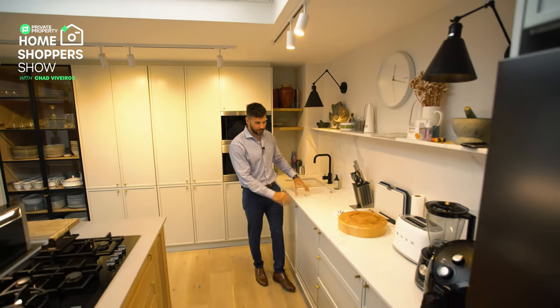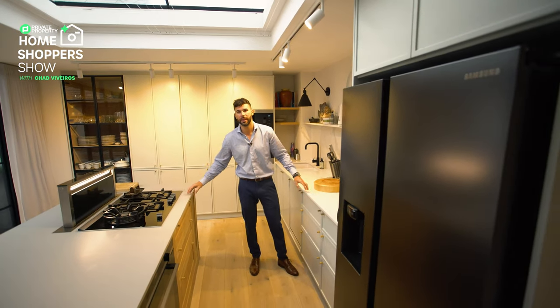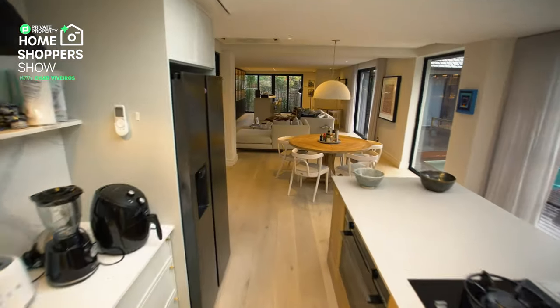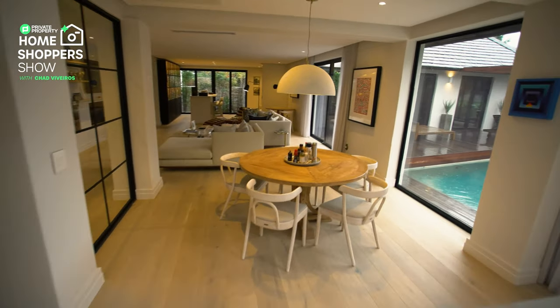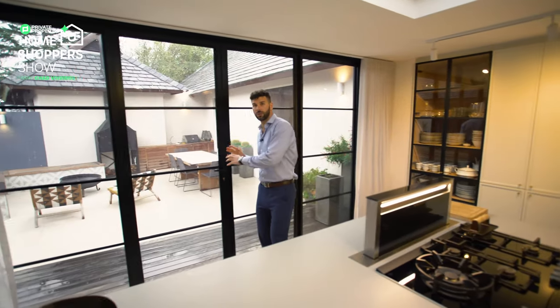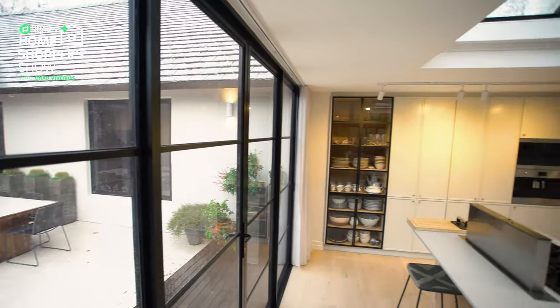Absolutely stunning veined marble countertop. I like that they've used two different materials because it goes with this whole house. The island matches that chandelier, we've got some display cabinets here, and then that framing of glass leading out onto your patio area — this opens up outwards and you move on to your patio.